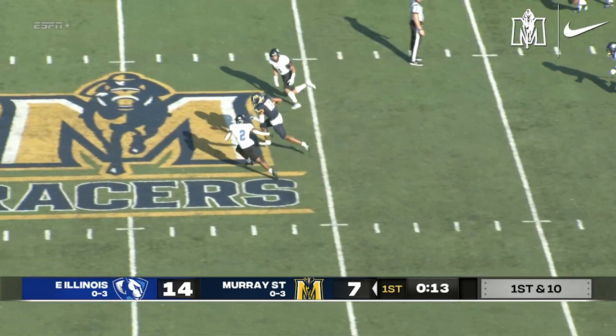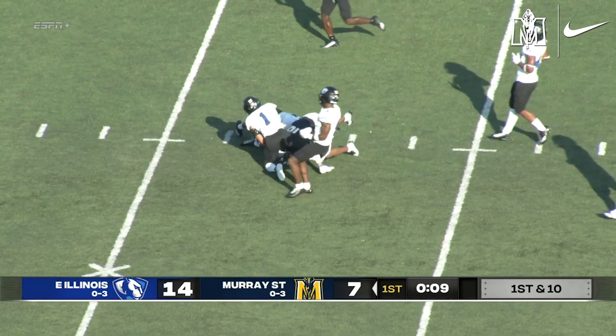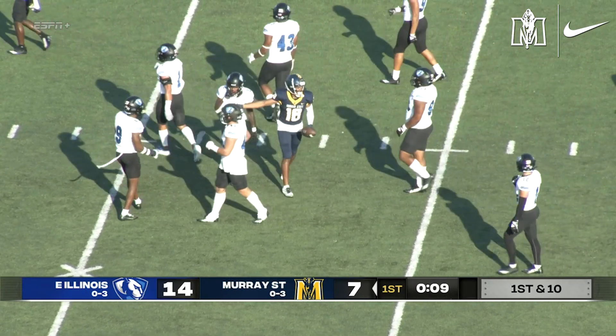He'll fake the hand-off, throw across the middle. Shields has it, splits two defenders. One has him around the 40. He'll go down at the 36, but a big gain.